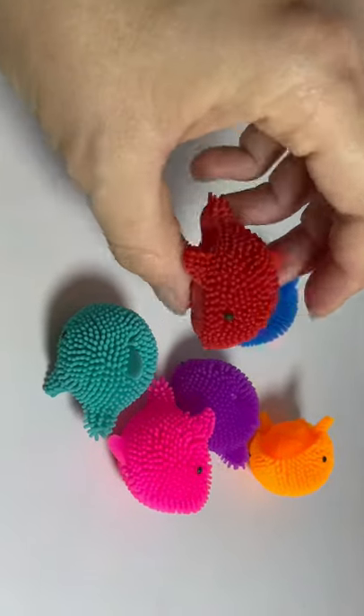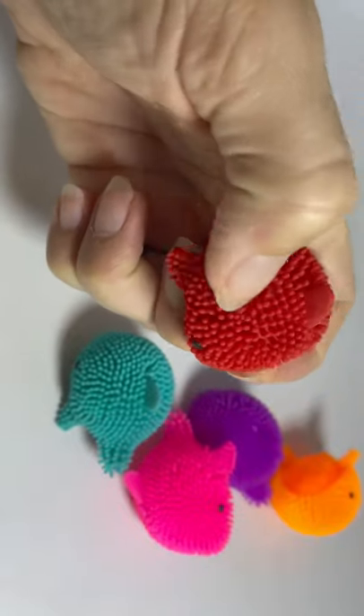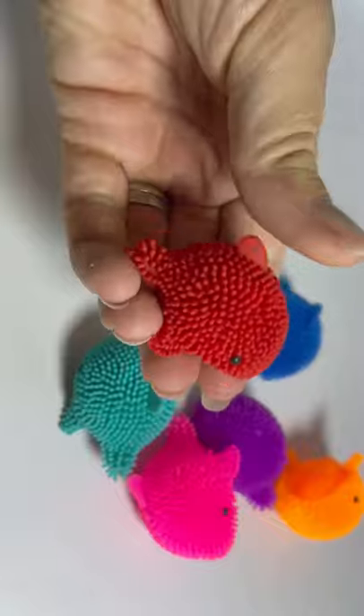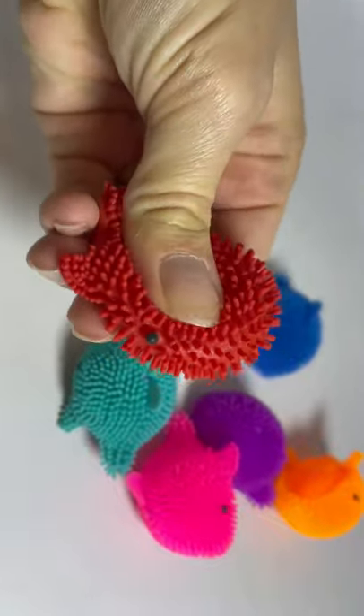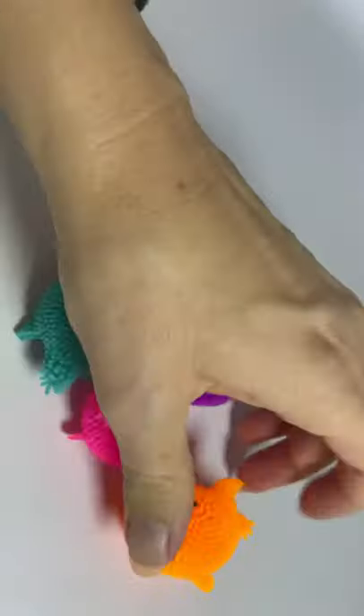Here are some cute little puffer toys — these are dolphins. Puffer toys have a soft hair on them and these are air filled. So if they do pop, there's nothing gonna splatter out on you, just air. They're nice and a little stretchy too when they pop.